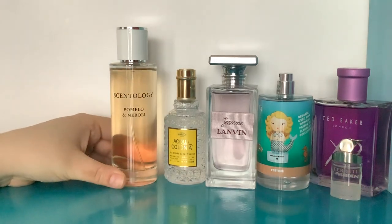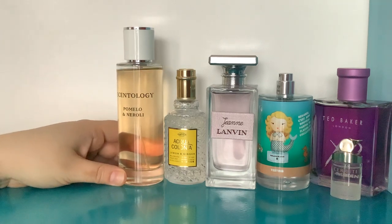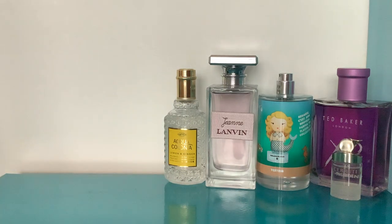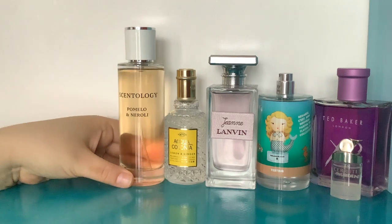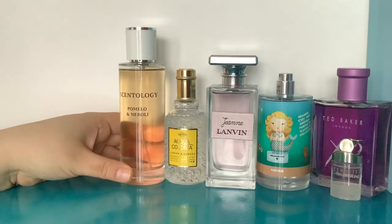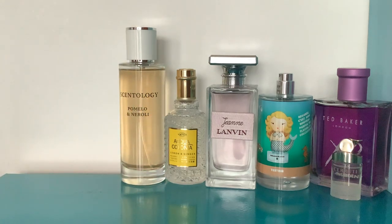Next is Scentology — I got these from Boots originally but they don't have them there anymore; you can get them on Boohoo and I think Beauty Bay UK. It says it's an eau de parfum but these definitely perform more like eau de toilettes — they're light and pretty. Lasting power is maybe three or four hours. But they're like 10 pounds for 100ml and they are very very nice.